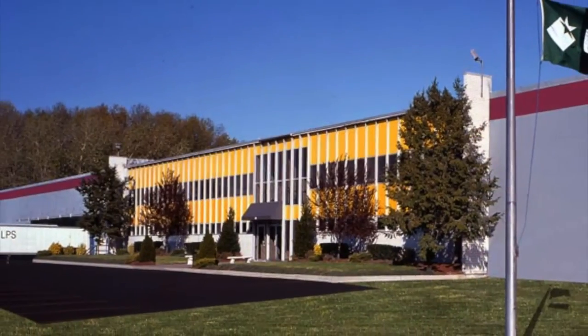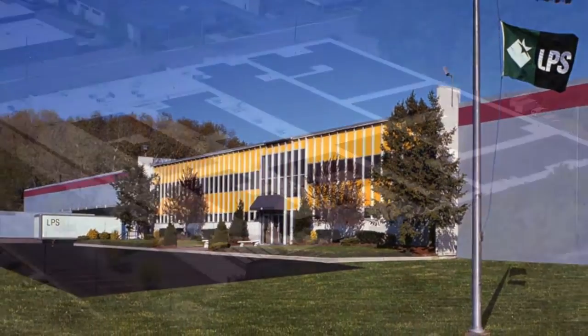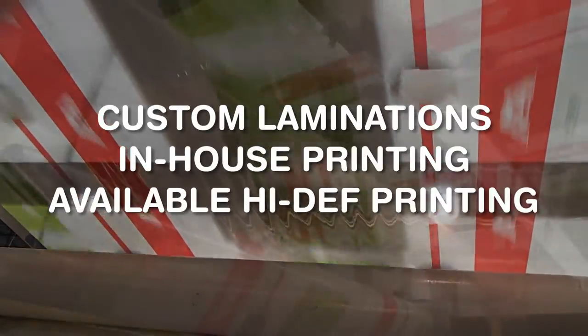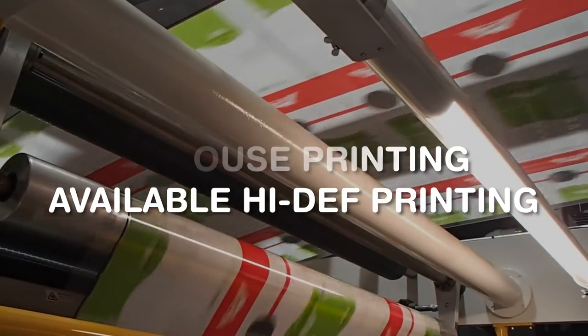All of LPS Industries' flexible packaging products are manufactured in the USA in our solar-powered New Jersey production facility, using our custom laminations and in-house printing resources to guarantee performance, quality, and value.